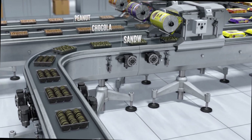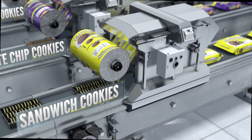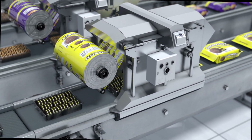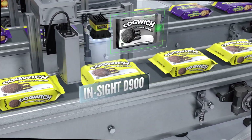Ensuring products end up in the correct packaging is crucial for allergen management, consumer safety, and brand integrity. It's also the key to reducing costly product recalls. Insight vision systems offer a wide range of industry-leading vision tools able to keep pace with the fastest packaging lines.